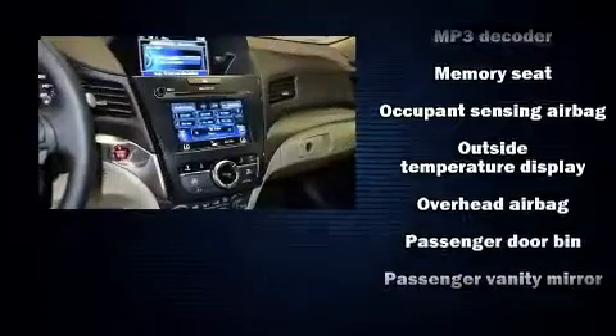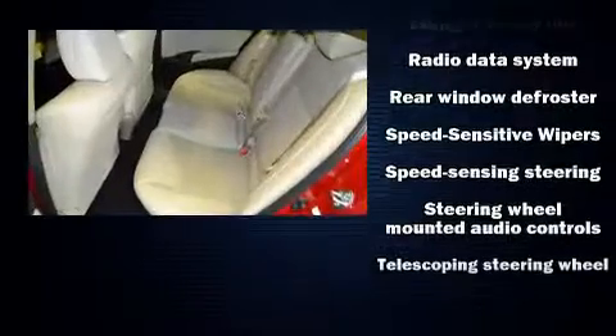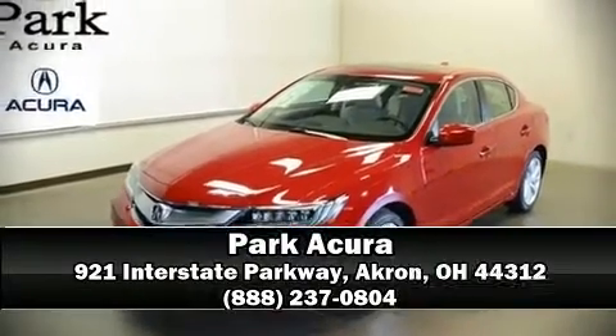Brake Assist technology provides extra pressure when applying the brakes. We have a skilled and knowledgeable sales staff with many years of experience satisfying our customers' needs. Please don't hesitate to give us a call.